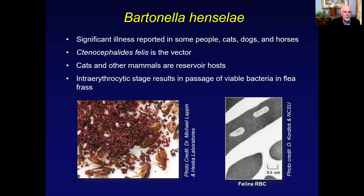I want to focus primarily on Bartonella henselae and its transmission, because this is the most common Bartonella that infects cats, dogs, and humans in North America and likely throughout much of the world. It causes significant illness in some people, cats, dogs, and horses. The pathology caused by Bartonella henselae can be identical across species. The common cat flea is the primary vector based on laboratory studies, and cats and other mammals are reservoir hosts.